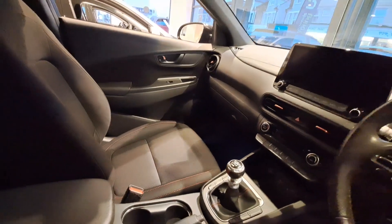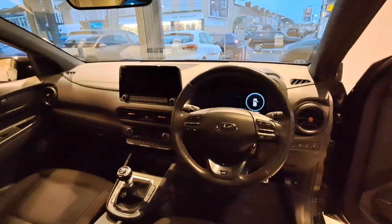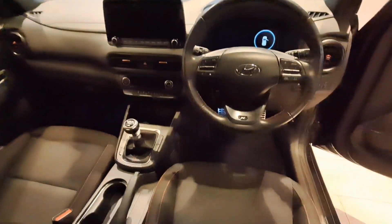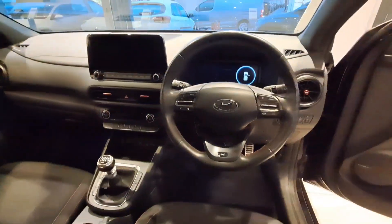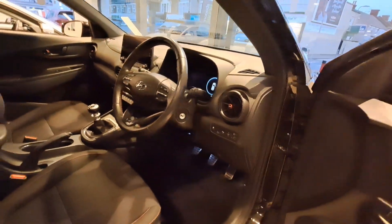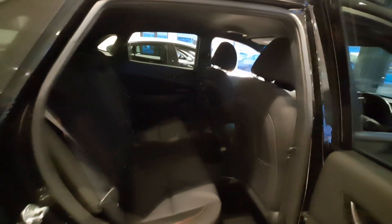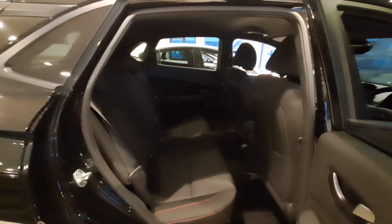This particular one comes with a 10.25-inch touchscreen in the centre console displaying satellite navigation, Bluetooth, and DAB radio. The car also boasts a Krell premium audio system with eight speakers, including an external amplifier and subwoofer.